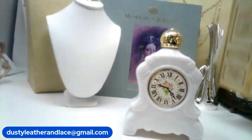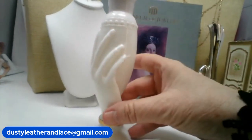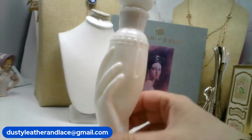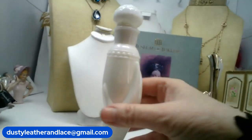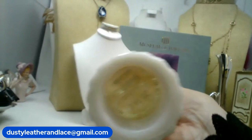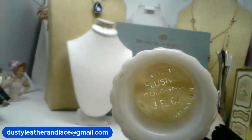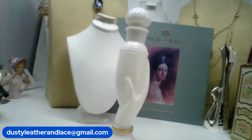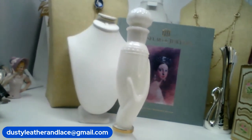This next one is empty — an Avon 'Elusive Cologne' perfume bottle. It's held in a hand-shaped holder — I've seen that before. The top is beautiful too. It's 7.5 inches tall and it is number fourteen, $12.